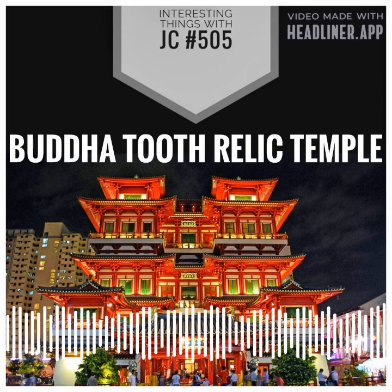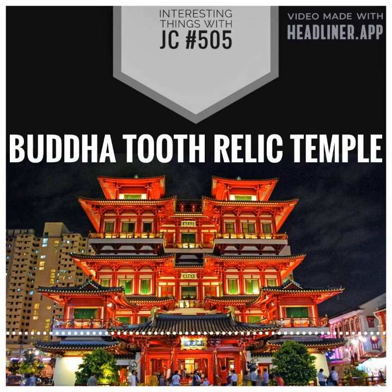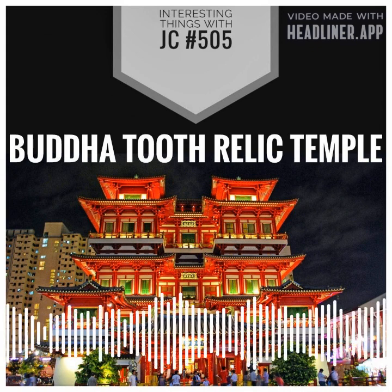The Buddha Tooth Relic Temple and Museum is a must-visit destination for anyone interested in Buddhism or the cultural history of Singapore. These are interesting things with JC.